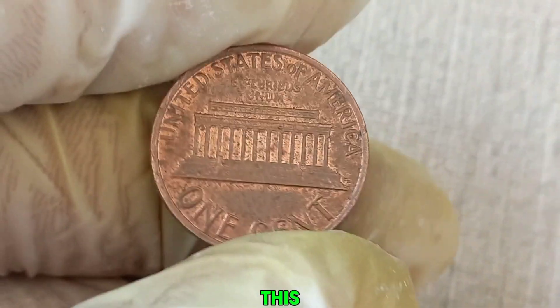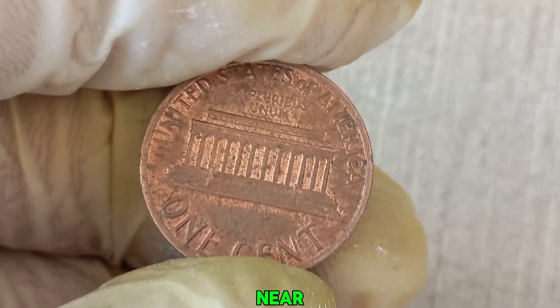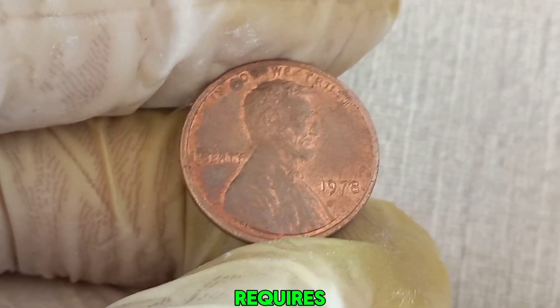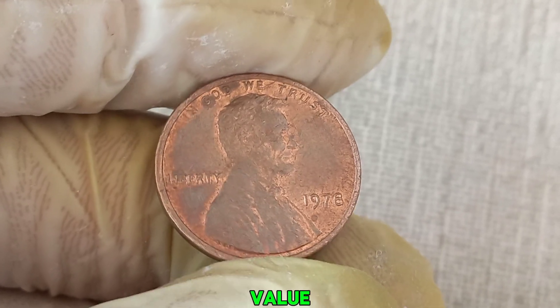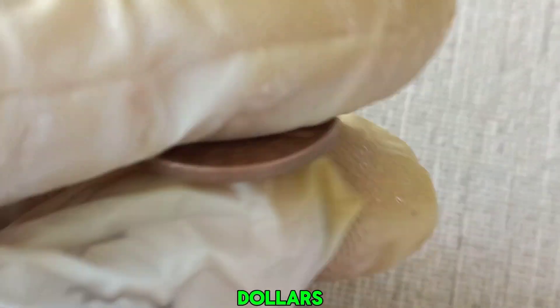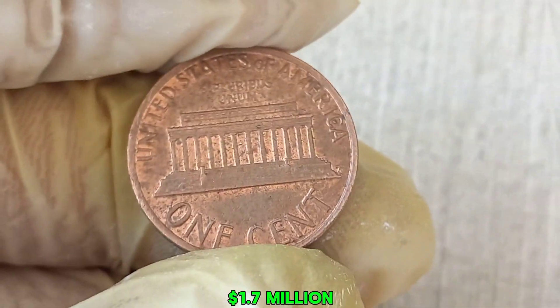What really makes this coin a potential million-dollar treasure is its condition. Coins preserved in near-perfect condition, known as mint state, are exceptionally valuable. And this penny is in pristine condition. Handling such a valuable coin requires utmost care — even a tiny scratch can drastically reduce its value. Coins like this one often fetch astronomical prices at auctions. In fact, a similar penny was recently appraised at over a million dollars, causing a stir in the numismatic community. This coin's value in market: $1.7 million.